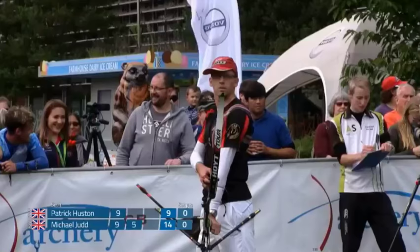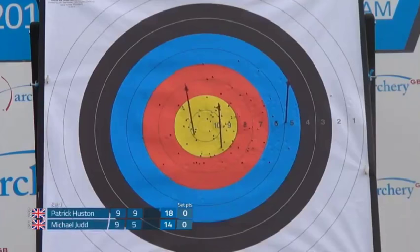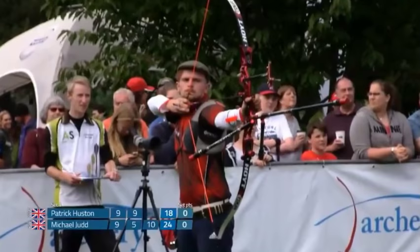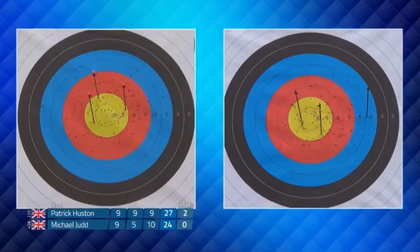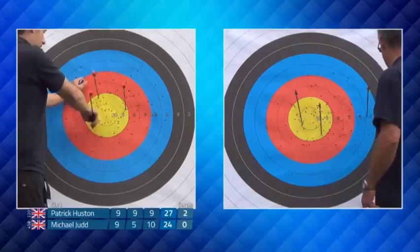At this level it's all about those small margins. If his group is very slightly high, moving his sight just a couple of clicks will bring them more central — which is likely what Connor is plotting for, getting ready for the next match assuming Patrick gets through. Patrick wins that first set 27 to 24. A score of 27-24 in favor of Patrick means he takes a two set point lead — though of course lots of arrows to come yet, and as we've seen in previous matches, that can change.